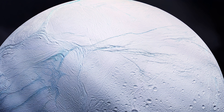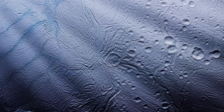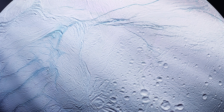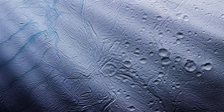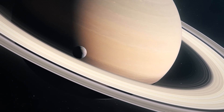Enceladus is adorned with prominent geological features known as tiger stripes — long, linear fractures on its surface believed to be the source of the erupting plumes. Understanding the formation and activity of the tiger stripes provides vital clues about the moon's internal dynamics, heat sources, and the complex interplay between its subsurface ocean and surface geology.